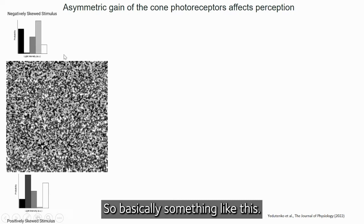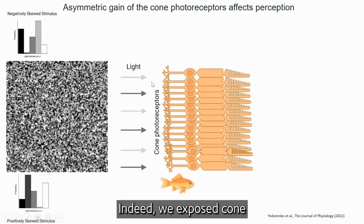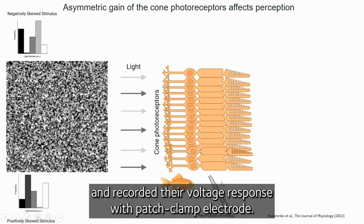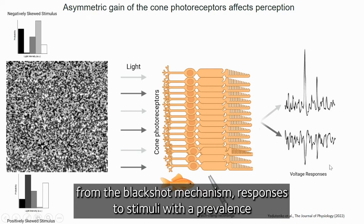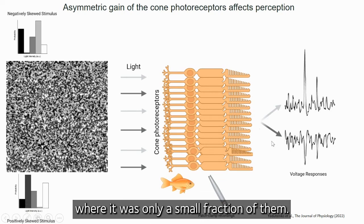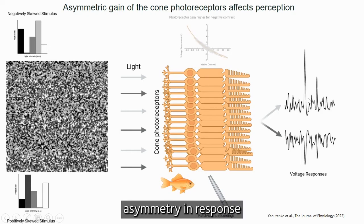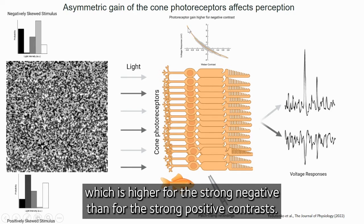So basically something like this. However, we found that it originates in cone photoreceptors. Indeed, we exposed cone photoreceptors to a set of differently skewed stimuli and recorded their voltage responses with patch clamp electrodes. We found that, in full consistency with what you would expect from the black-shot mechanism, responses to stimuli with a prevalence of strong negative contours had high amplitude, while stimuli with only a small fraction of them had low amplitude. This asymmetry in response is underpinned by the asymmetry in cone photoreceptor gain, which is higher for strong negative than for strong positive contrast.